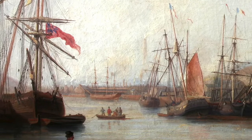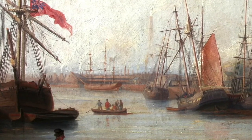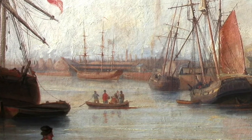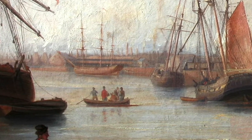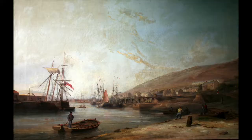Between the moored boats is a small boat with three or four men on board, one of whom is standing with an oar or paddle in hand to propel the craft. The overall impression of the painting is calm and peaceful, capturing a romantic, perhaps even idyllic atmosphere.